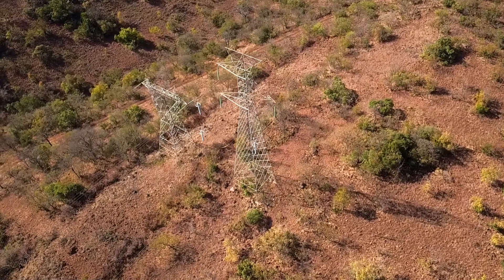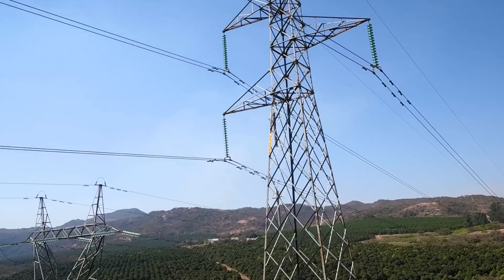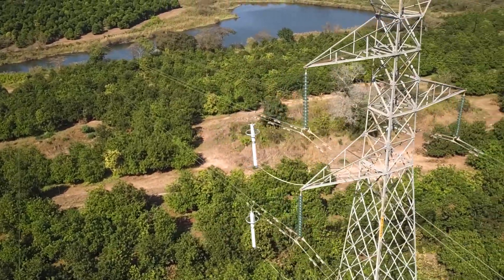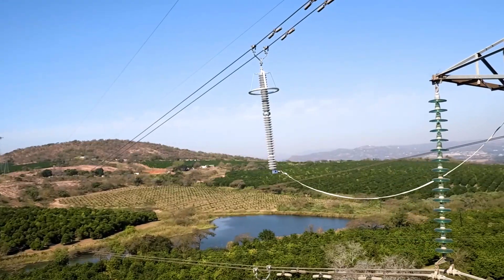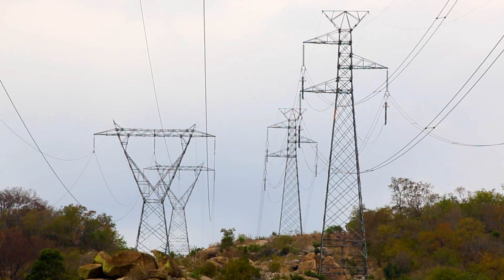That's why one of the largest transmission and distribution utilities in the country deployed Hitachi Energy's PexLink solution. The philosophy of the PexLink solution is to install line surge arresters on select transmission towers to minimize flashovers due to lightning strikes.